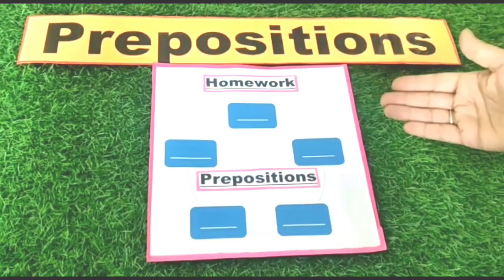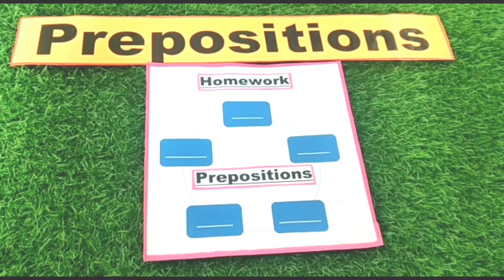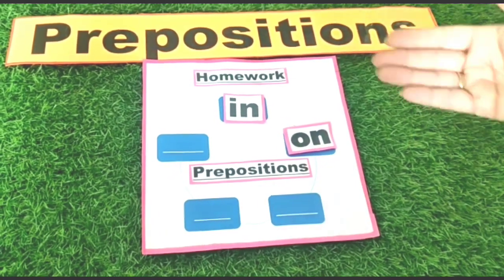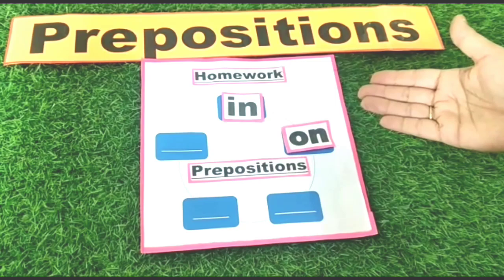Children, this is your homework. You will fill in the blanks with the prepositions we have done — like 'in' and 'on'. I have done two for you; the rest you will complete. Keep learning. Thank you!